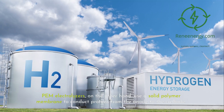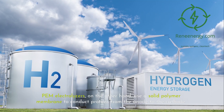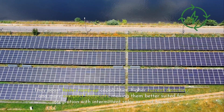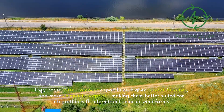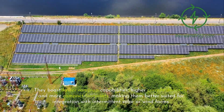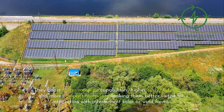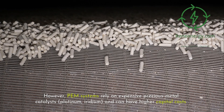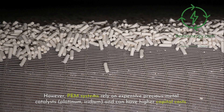PEM electrolyzers use a solid polymer membrane to conduct protons from the anode to the cathode. They boast faster ramp-up capabilities, higher current densities, and more compact footprints, making them better suited for integration with intermittent solar or wind farms. However, PEM systems rely on expensive precious metal catalysts — platinum and iridium — and can have higher capital costs.